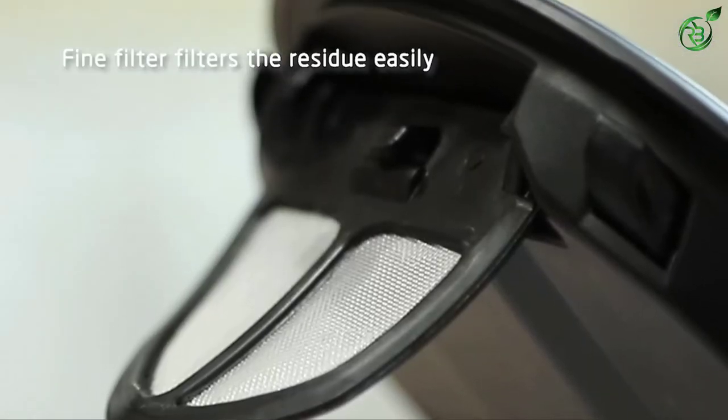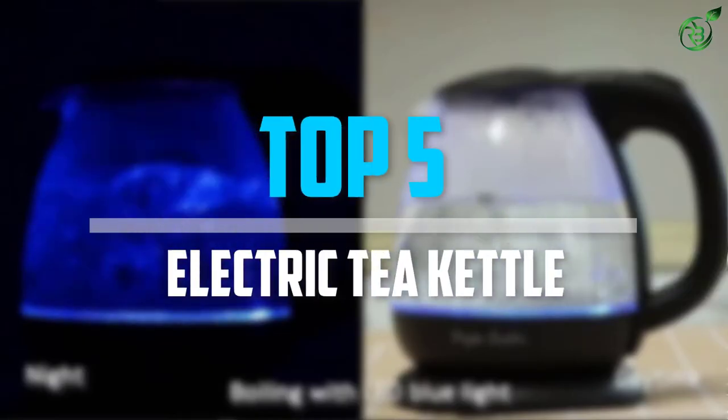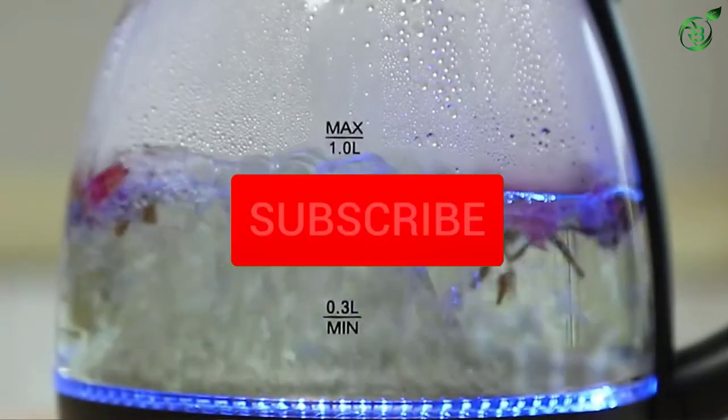Are you looking for the best small electric tea kettle in your budget? In today's video we break down the top 5 best small electric tea kettles that are available on the market. Let's get started.